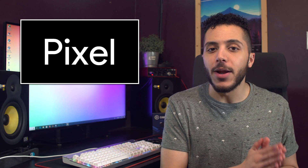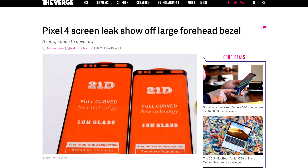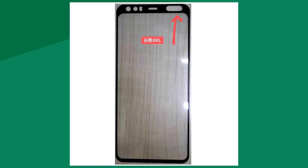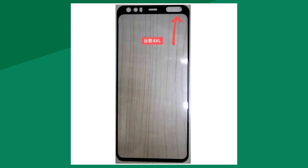In smartphone news, it looks like Google is going to maintain the trend of a large forehead for their Pixel 4. Not only that, but we finally get rid of the horrible notch on the XL version. A leak of the front glass for both the Pixel 4 and XL show a large top bezel with quite a lot of peeping holes through it.